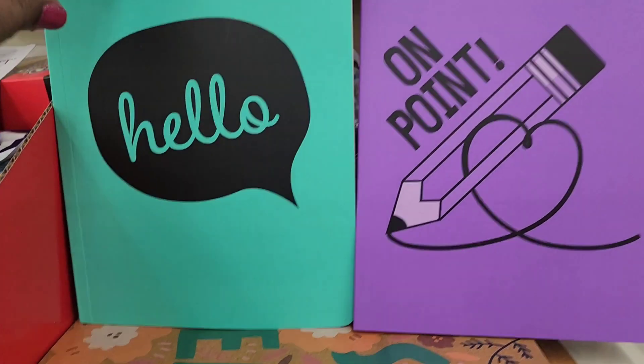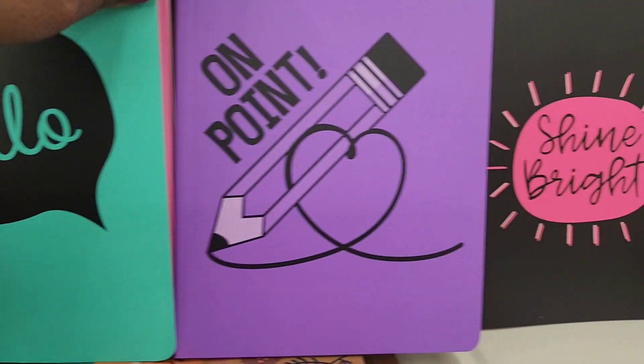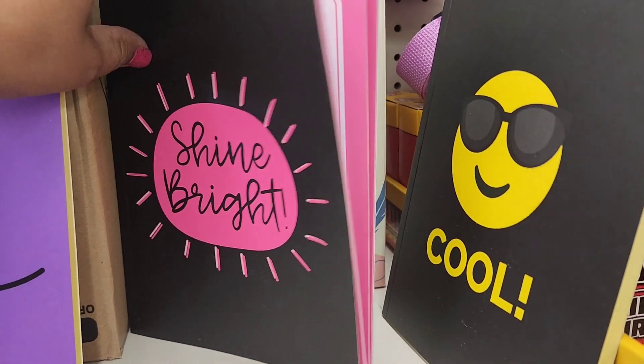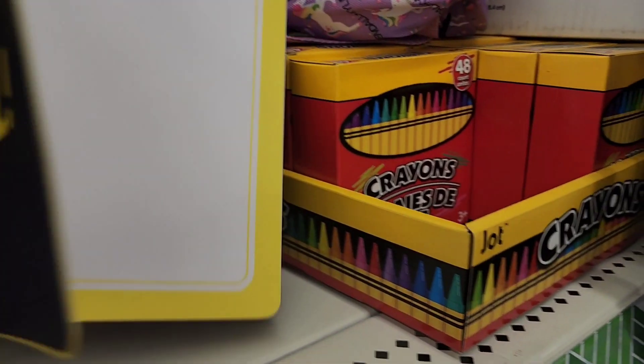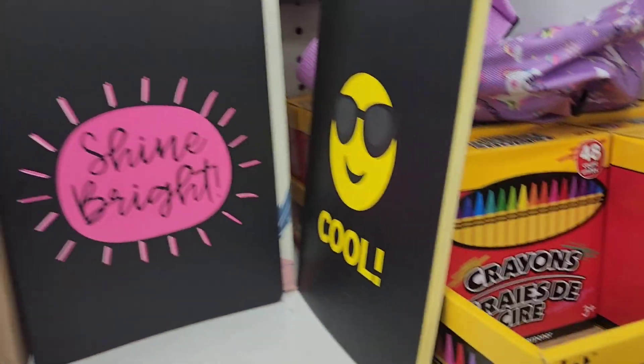Here they have these journals. This one says Hello, and this is what the inside looks like — really pretty. And then this one says On Point, really nice. This one says Shine Bright, beautiful. And this one says Cool, and it is yellow inside. So those are absolutely beautiful as well.